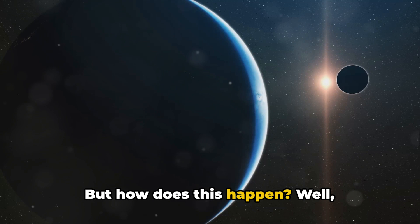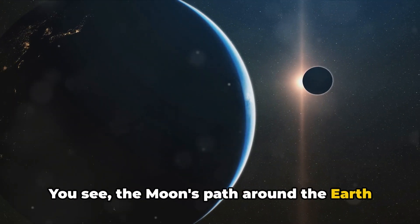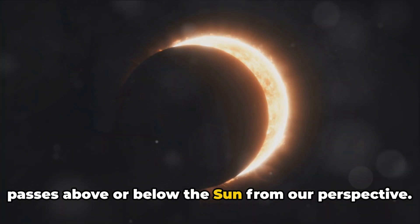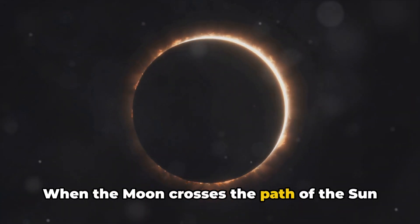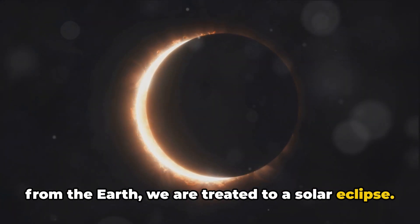But how does this happen? Well, everything revolves around the Moon's orbit. The Moon's path around the Earth is slightly tilted compared to the Earth's orbit around the Sun. This tilt means that the Moon usually passes above or below the Sun from our perspective. However, every once in a while, everything lines up just right. When the Moon crosses the path of the Sun while also being at the right distance from the Earth, we are treated to a solar eclipse.